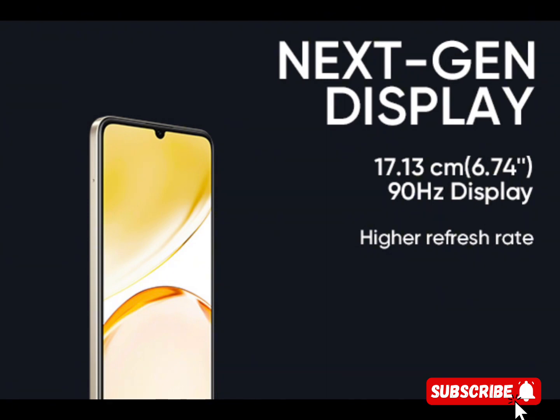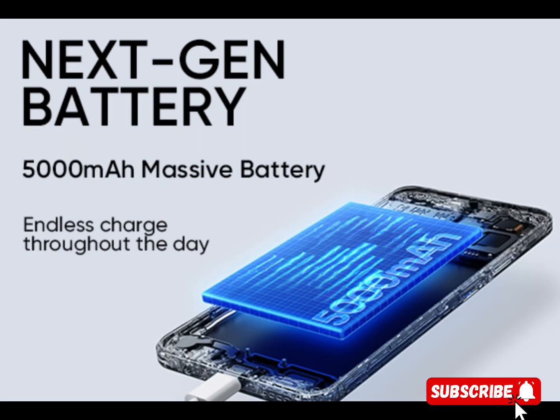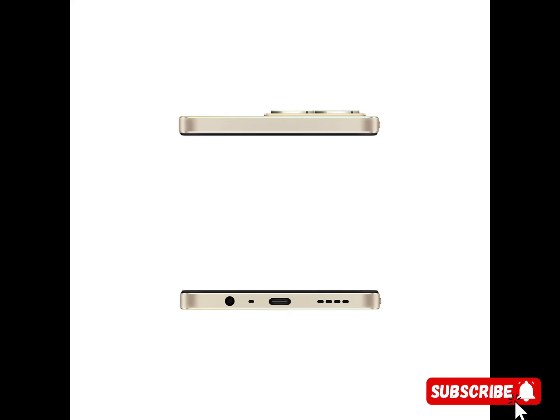Capture stunning, detailed photos with the high-resolution 50MP AI camera, bringing your memories to life. The AI-powered camera technology ensures intelligent scene recognition and enhances your photography skills.